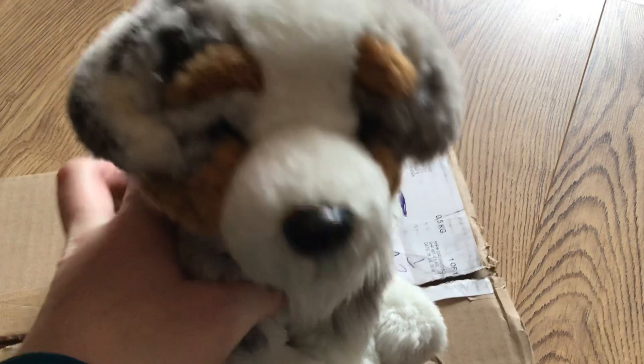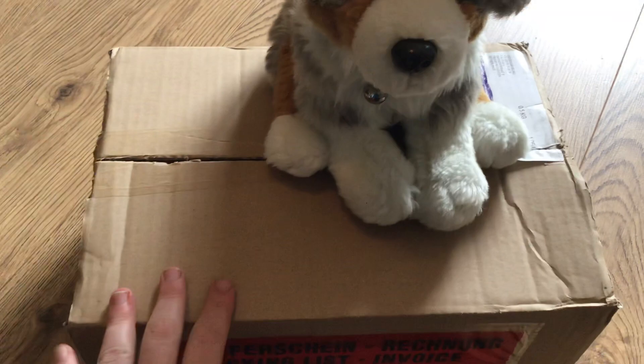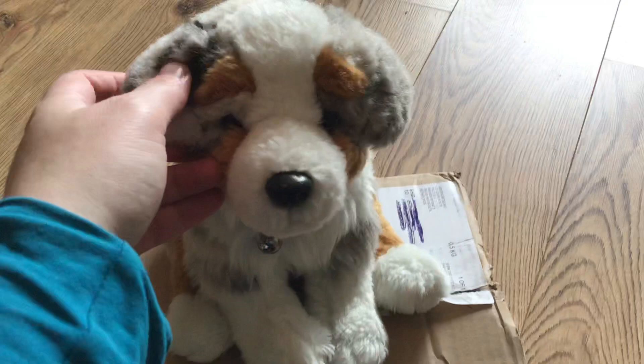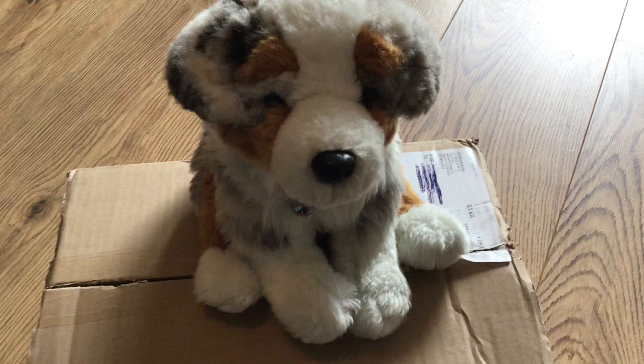Hey guys, this is Timbukins94 and I'm here with Millie, my signature Australian shopper. I ordered a nice plushie a few days ago and it's here. I'm pretty much excited because I'm very curious how it looks in real life. I've seen some pictures and I must say I expect to have a nice plushie.